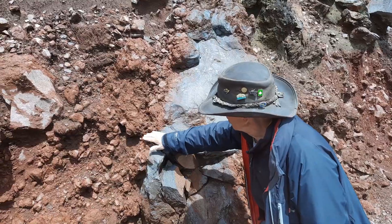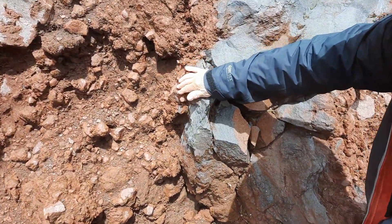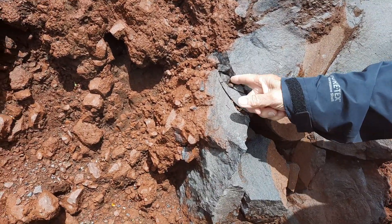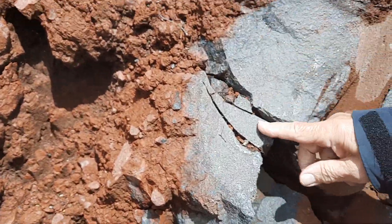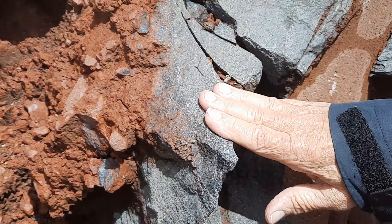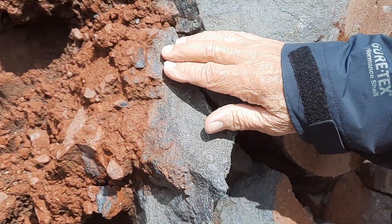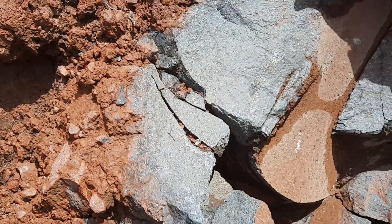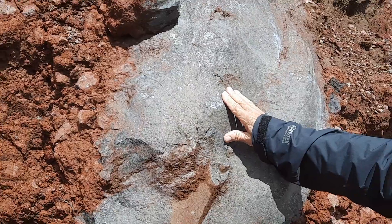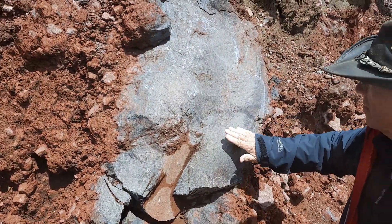We can see here that the outer portion of the flow is red and oxidized, but it's actually breaking up. You can see little pieces of red inside. And it welds together — still hot and sticky — and it will weld back together again, forming what we refer to as an autoclastic breccia. This is a classic, beautiful example of an andesite lava.